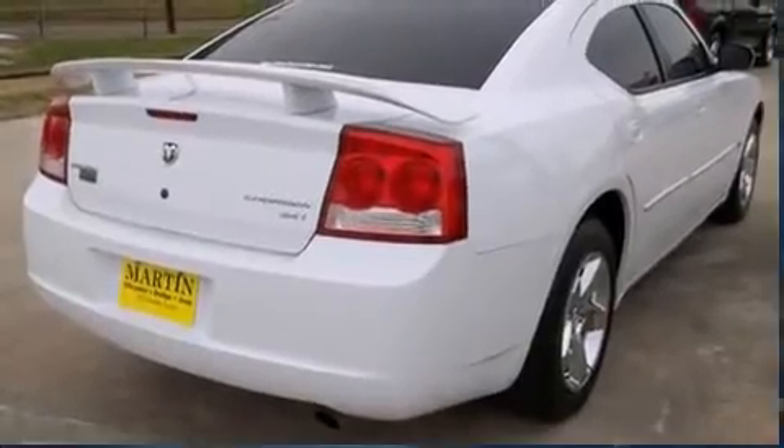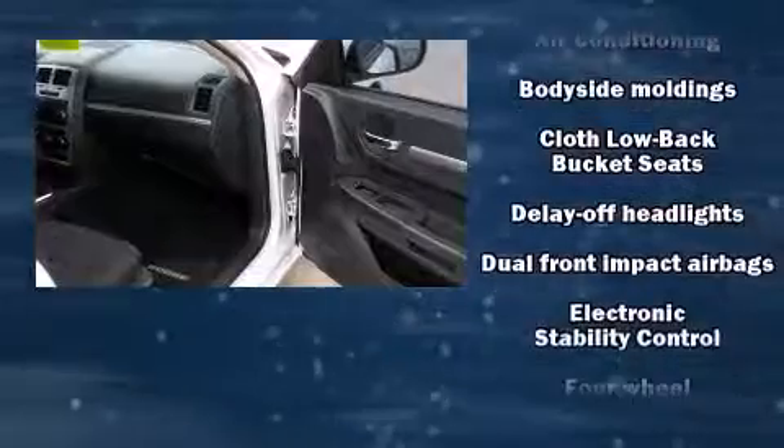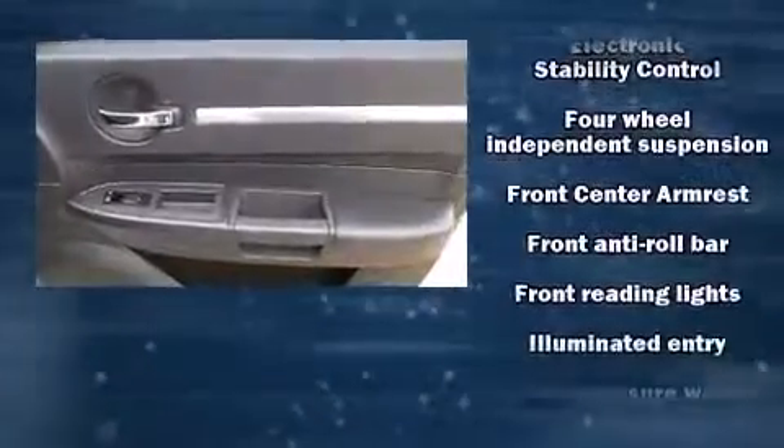Dodge infused the interior with top-shelf amenities such as delay-off headlights, heated door mirrors, adjustable pedals, and a split-folding rear seat.